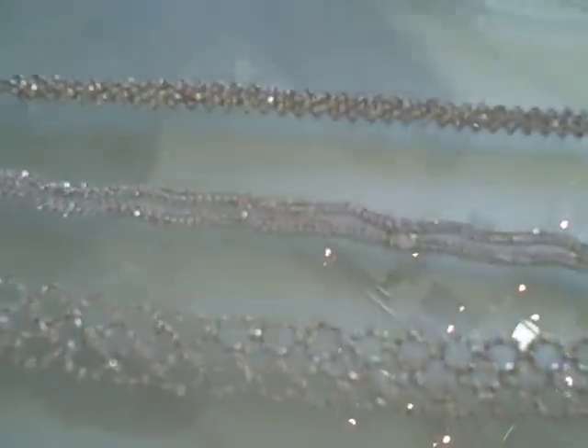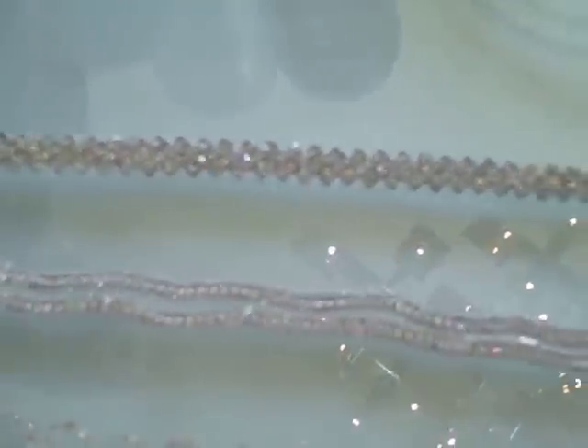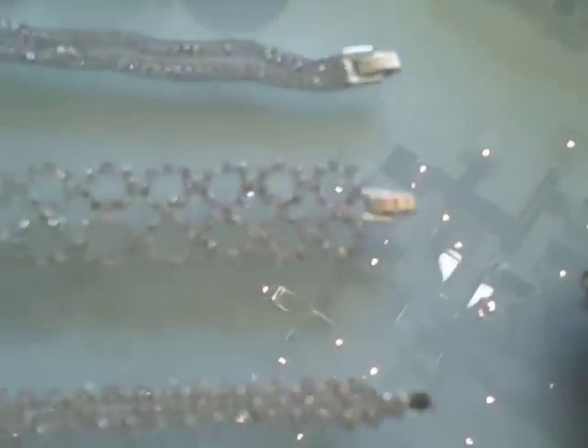Now in terms of these rhinestones, this is how you can really get the look for less. These are delicate, they're dramatic, but they also look real. You can't go wrong. So stay tuned for more accessory trends.